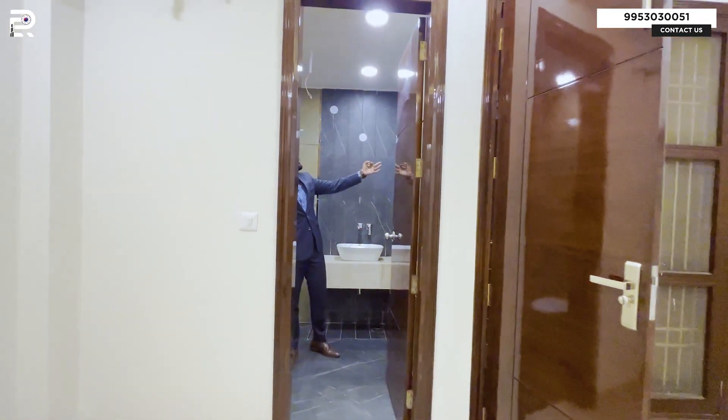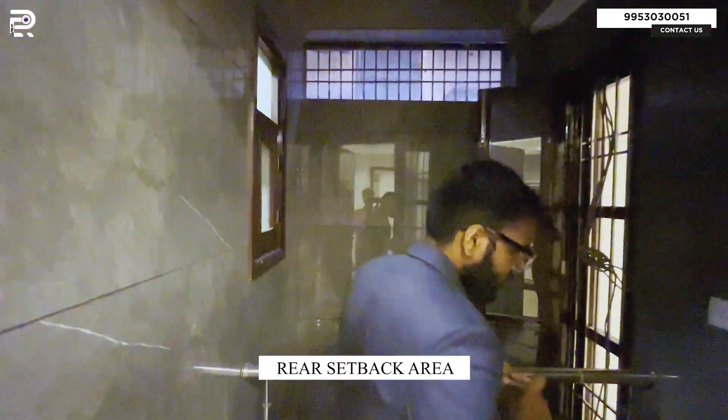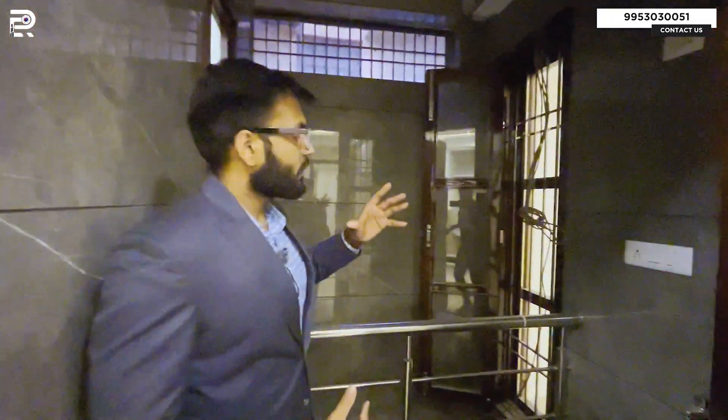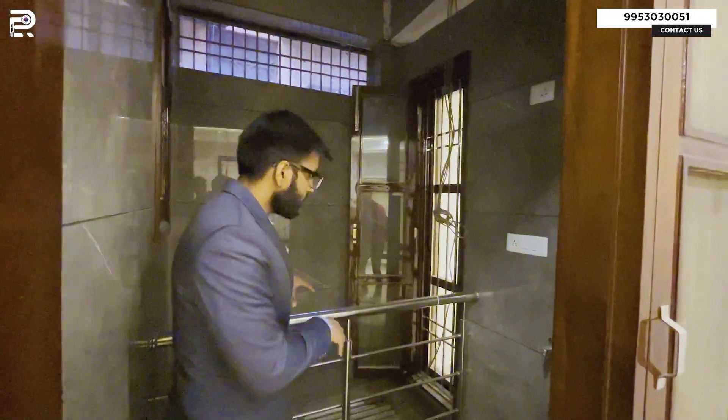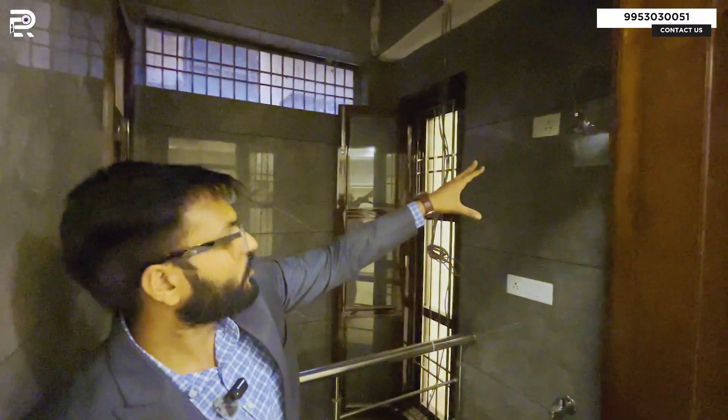There is ventilation in the rear setback area, giving you ventilation plus a washing area. This rear setback area of the property is a big part of multi-purpose usage. The backside ventilation provides a shaft, and you can take a tap to the washing area and a tap to the kitchen, with provision for an electrical socket. The ventilation for both bedrooms and their two bathrooms is maintained from the same shaft.